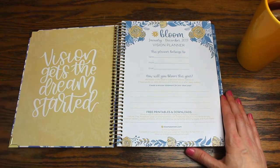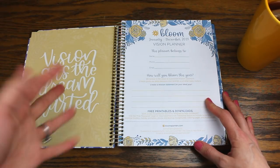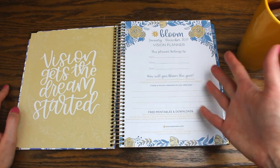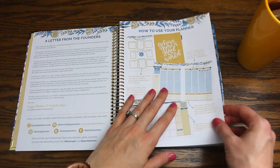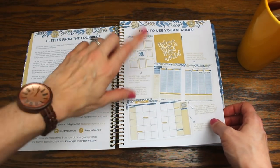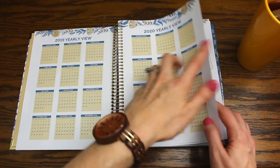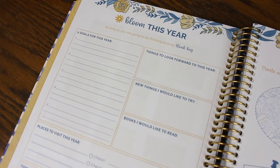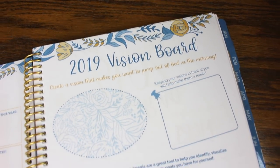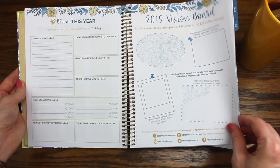Inside the planner, we have a little bit of inspiration — 'Vision gets the dream started.' I talk a lot about having a vision and how important it is, and this whole planner is built around that concept — it's called the Vision Planner. You'll find resources that coach you on setting a vision and goals effectively. There's a yearly overview for 2019 and 2020, a goals area, and even a vision board area — something I previously had to add myself to my disc-bound planner.